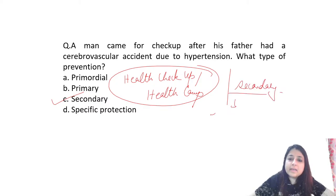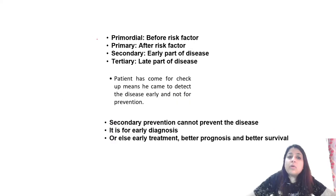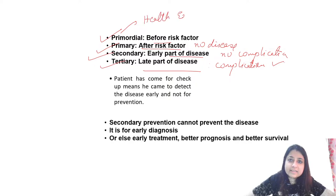Let's quickly revise the levels of prevention. Primordial level happens before risk factors. Primary is when the risk factor is present but no disease. Secondary is early part of the disease but no complication — achieved by early diagnosis and treatment, so basically screening. Tertiary is the later part of the disease when complications have occurred, involving disability limitation and rehabilitation.